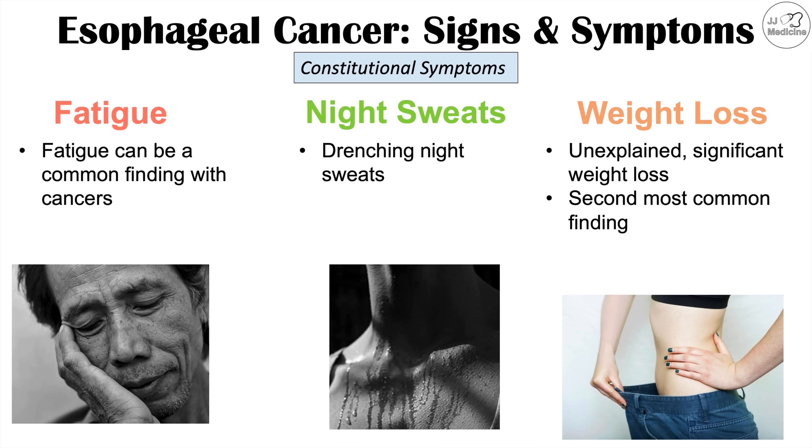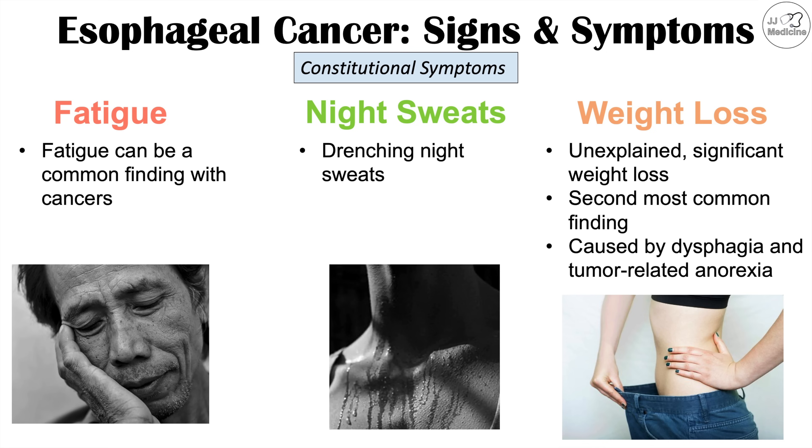The reason weight loss is so prominent is because of dysphagia and tumor-related anorexia. If you're having difficulty swallowing both solids and liquids, or pain when swallowing, you won't eat as often. Additionally, the tumor itself can cause anorexia, making the patient not want to eat.